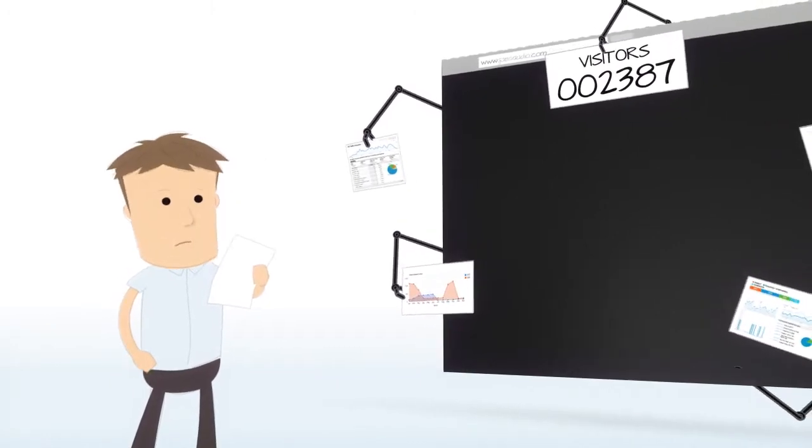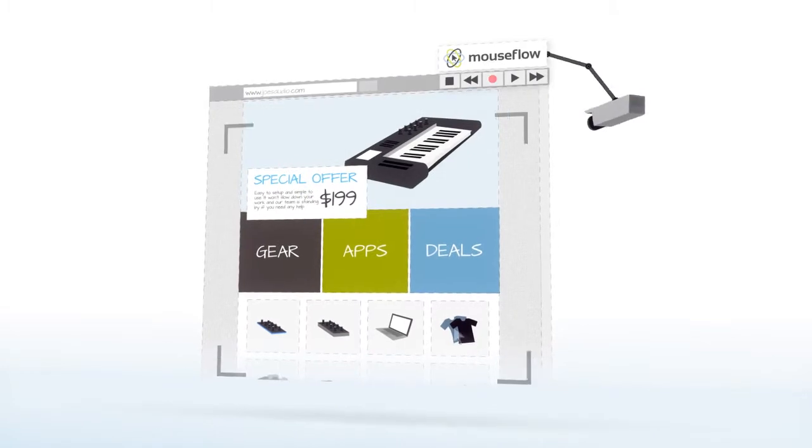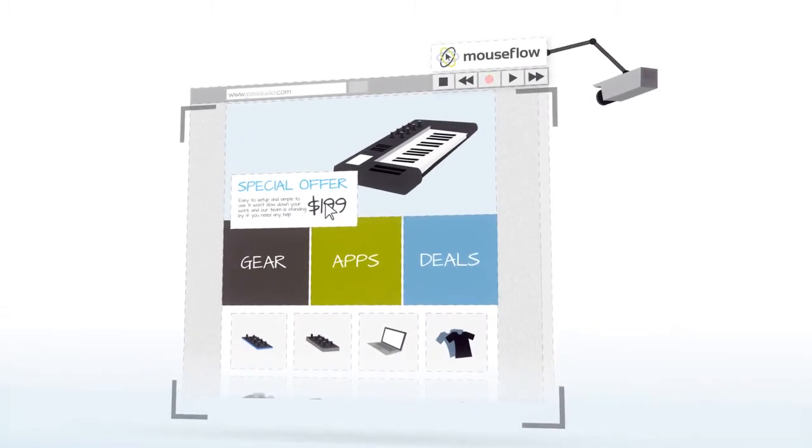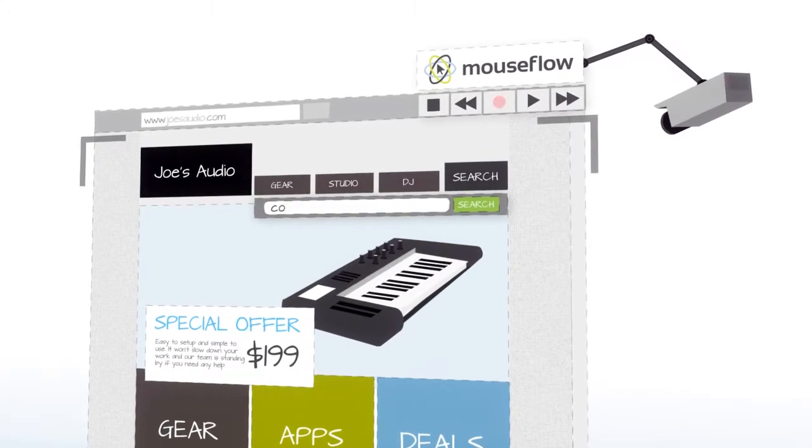To grow your business, you need to get inside and see the people behind the numbers. That's where MouseFlow comes in. MouseFlow records every visit to your site and lets you play it back. You can see how people browse, what they click, where they scroll, and how they fill out your forms.